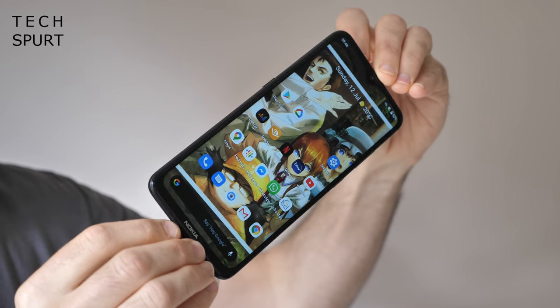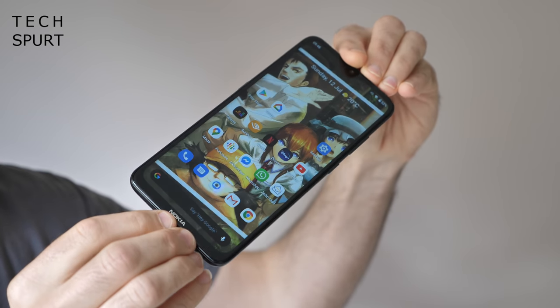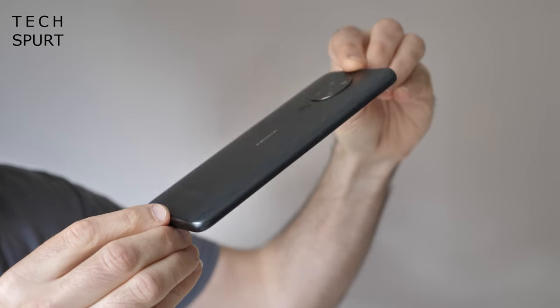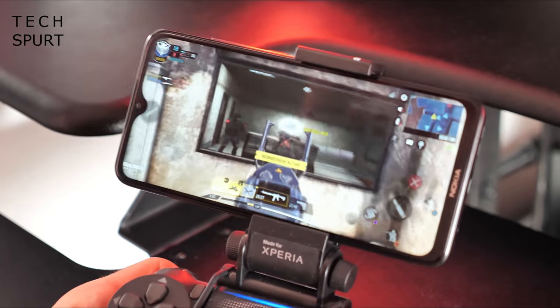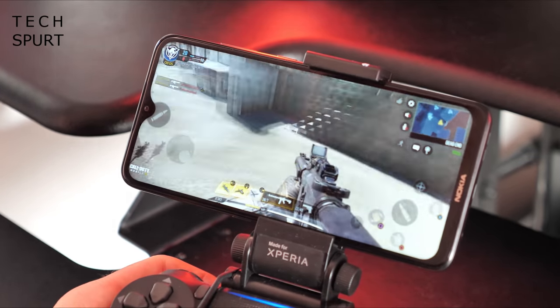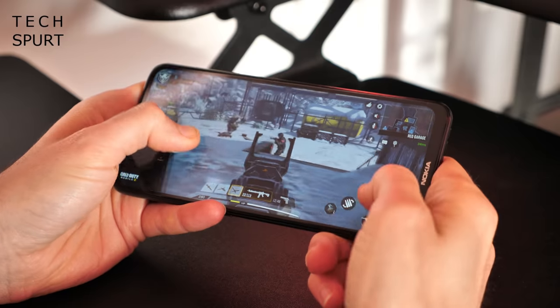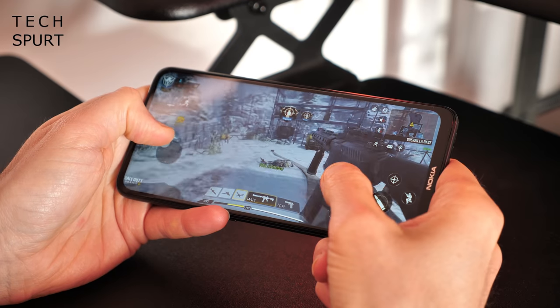Everyday performance is covered by a Snapdragon 665 chipset, which is very popular among budget smartphones and even more expensive handsets like the Moto G8 Plus and the Sony Xperia 10 Mark II. With 4GB of RAM stuffed in there, the everyday experience is smooth — absolutely no worries whatsoever, helped along by smart hibernation of apps in the background. The Nokia 5.3 has no trouble handling the latest action-packed titles like Call of Duty, blazing through them with a reliably high frame rate, and I had no issues with online connectivity while gaming.